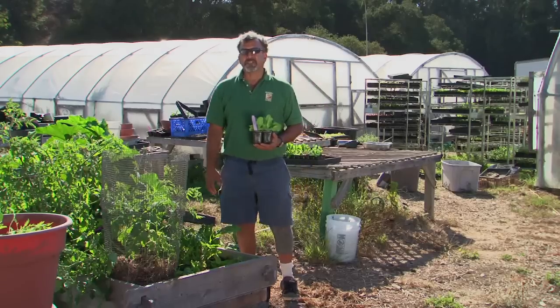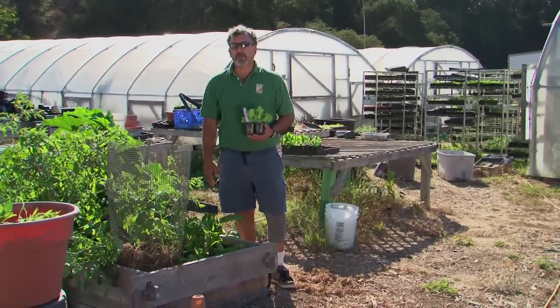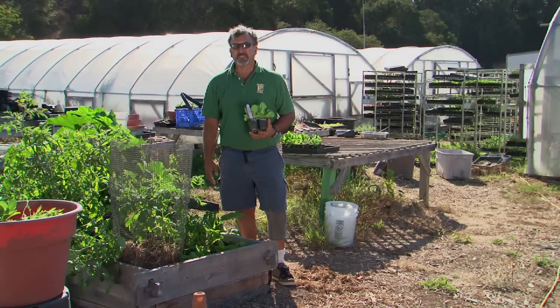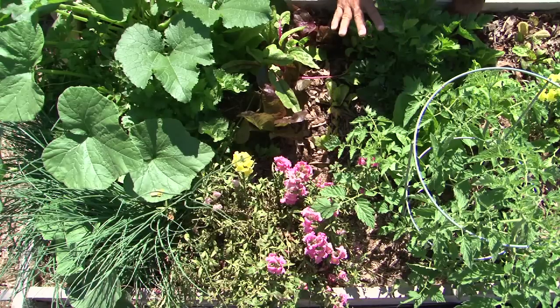There are basically five things you need to consider when thinking about growing vegetables in a raised bed: what those plants that you are potentially going to be choosing for your garden bed require to grow well. Basically we're looking at sunlight hours — how many hours in the day does your bed get.